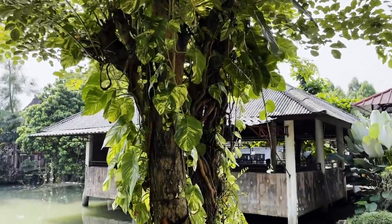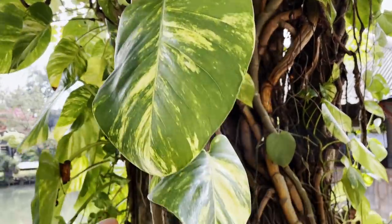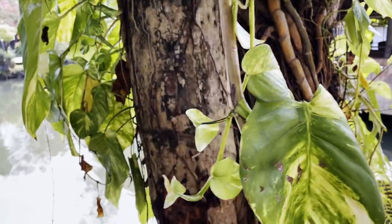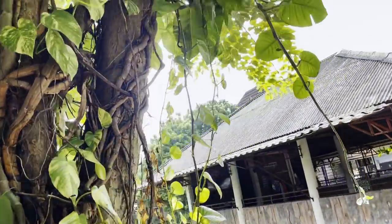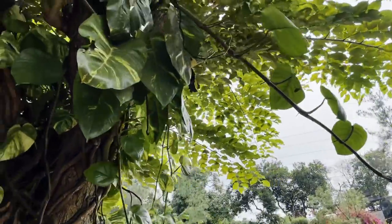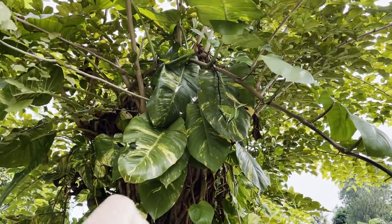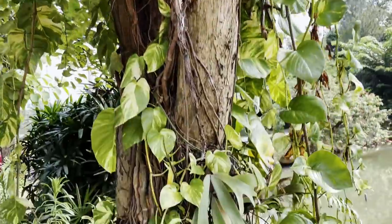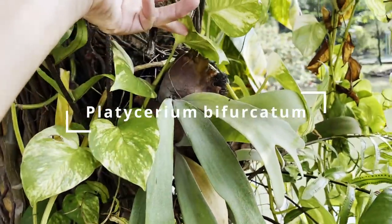And more Epipremnum aureum. These guys are just hanging down. See, if you let them hang down, the leaves just get smaller and smaller. If you want them to get bigger, you let them climb up. Fenestration means those split leaves that they will eventually have. This is a cute little staghorn fern just hanging out here.